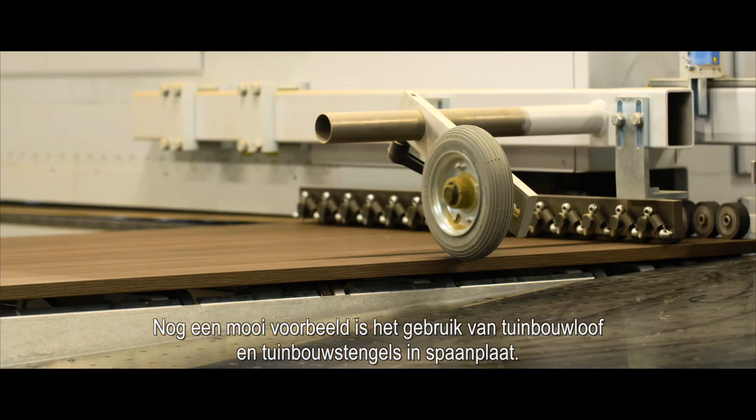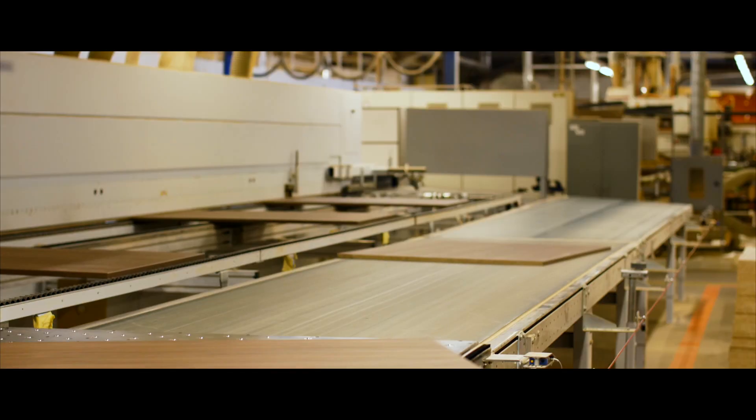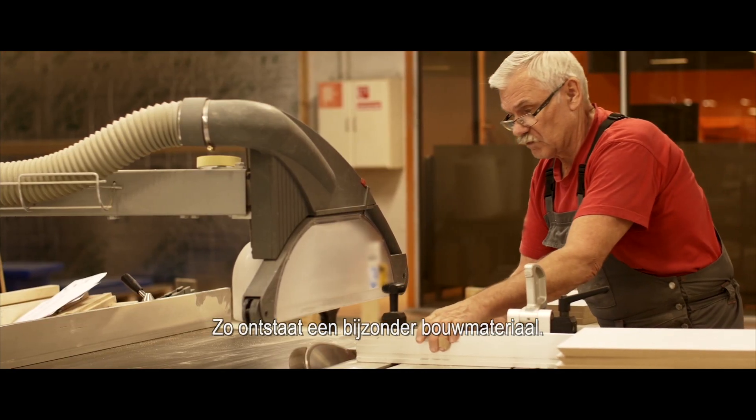Another fine example is the use of horticultural foliage and stems in chipboard. During its production, they can be added to the wood chips. This creates a special building material.